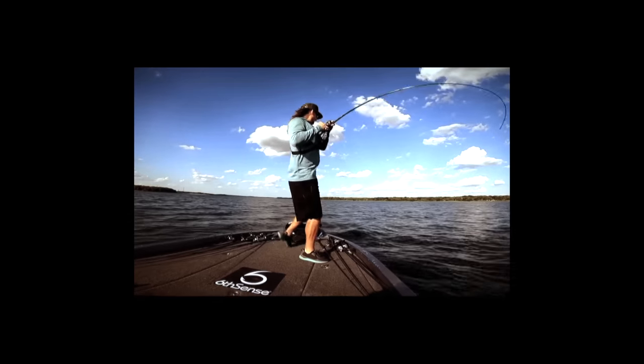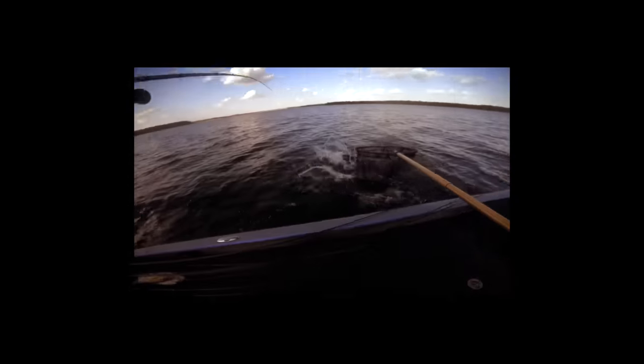That is a bastard. That's a giant. Big ol' head. That's a big one. What do you think, guys?